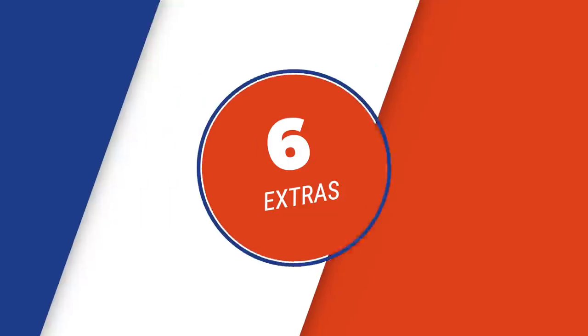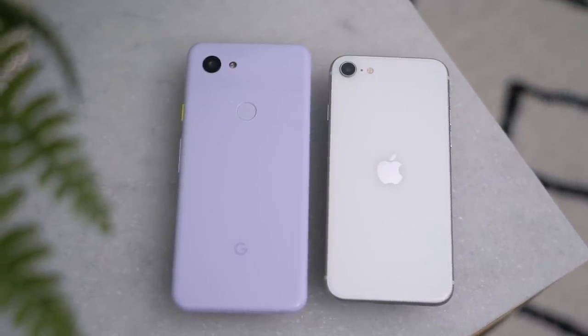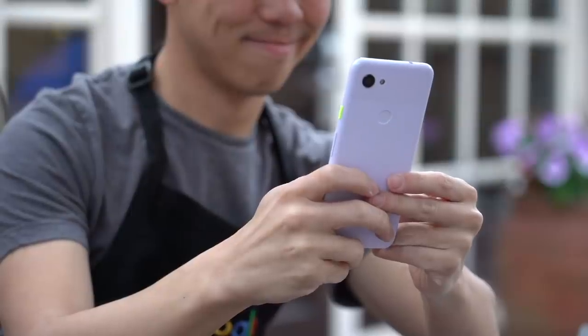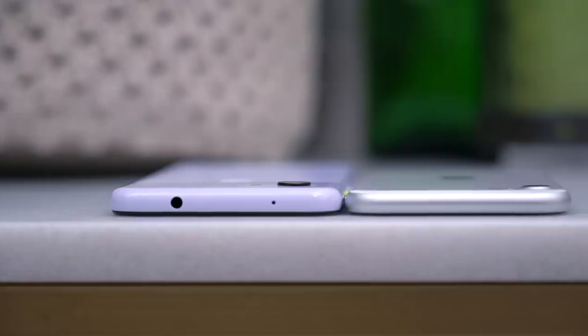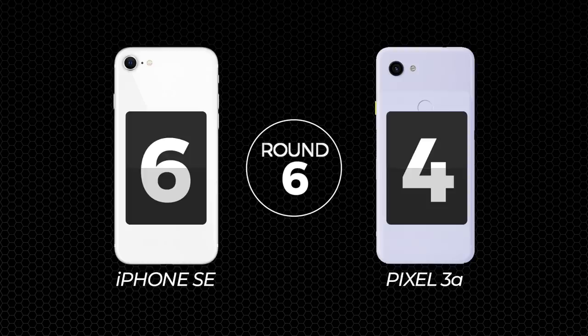Round six: extras. What do you get if you pick one phone over the other? The iPhone SE has an IP67 water and dust resistance rating — the Pixel 3a does not. The Pixel comes with a headphone jack, long abandoned by Apple and many other manufacturers. I personally would prefer water resistance over a headphone jack, but this round really boils down to what you need your phone for. So I'll call this round a draw.